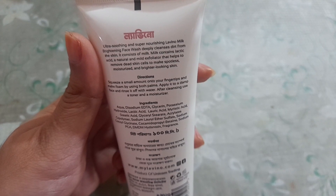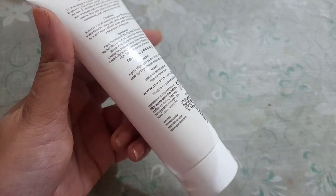This face wash is suitable for dry, combination, and oily skin types. The packaging is also nice.